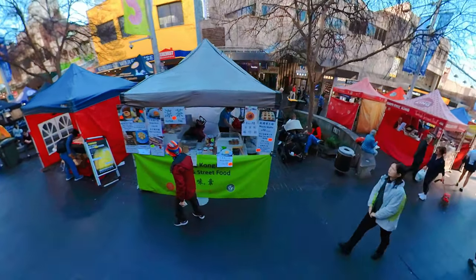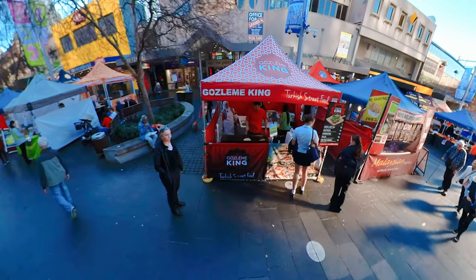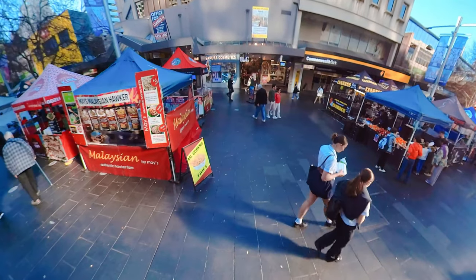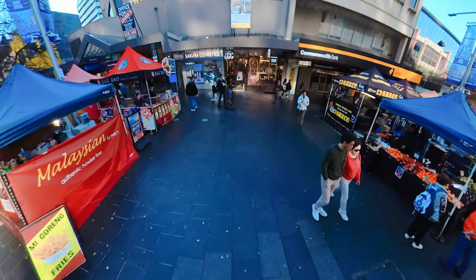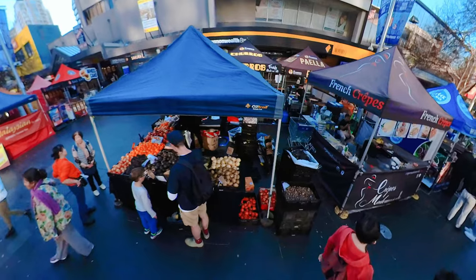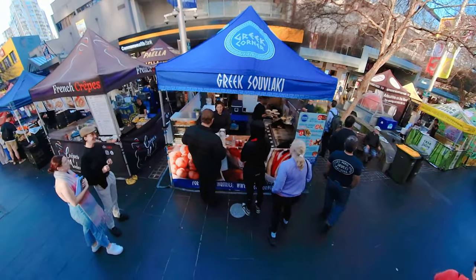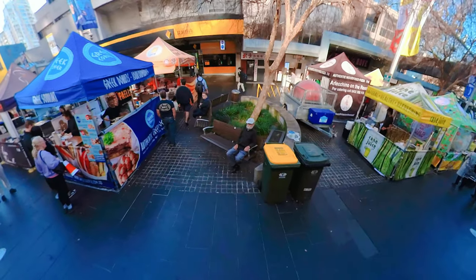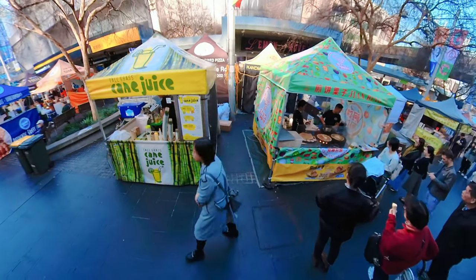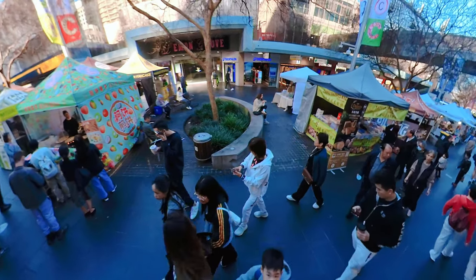Today, Chatswood is a dynamic and cosmopolitan suburb, renowned for its diverse population, thriving commercial district, and excellent transport infrastructure. The Chatswood Interchange serves as the heart of the suburb, connecting residents and visitors to the broader Sydney region. The area boasts a wide range of retail outlets, restaurants, and entertainment options. In recent years, Chatswood has experienced a surge in apartment development, with residents drawn by its proximity to employment opportunities, educational institutions, and recreational facilities.